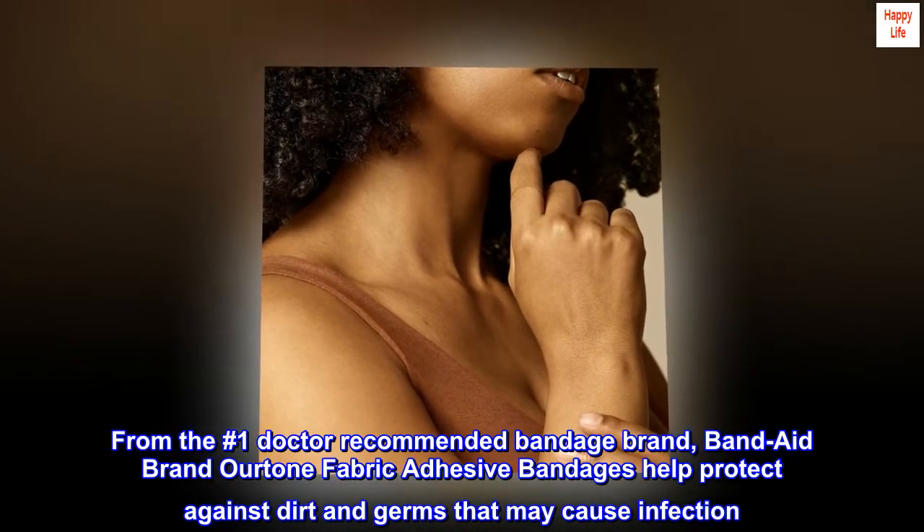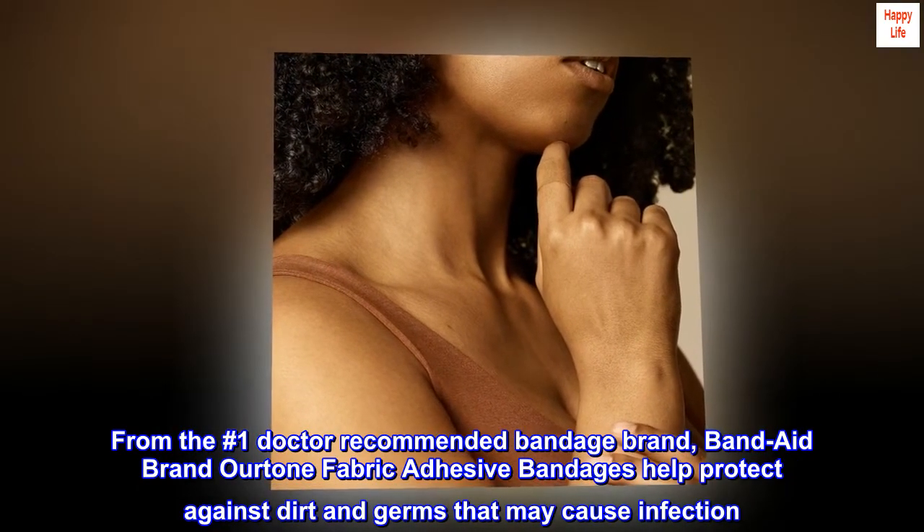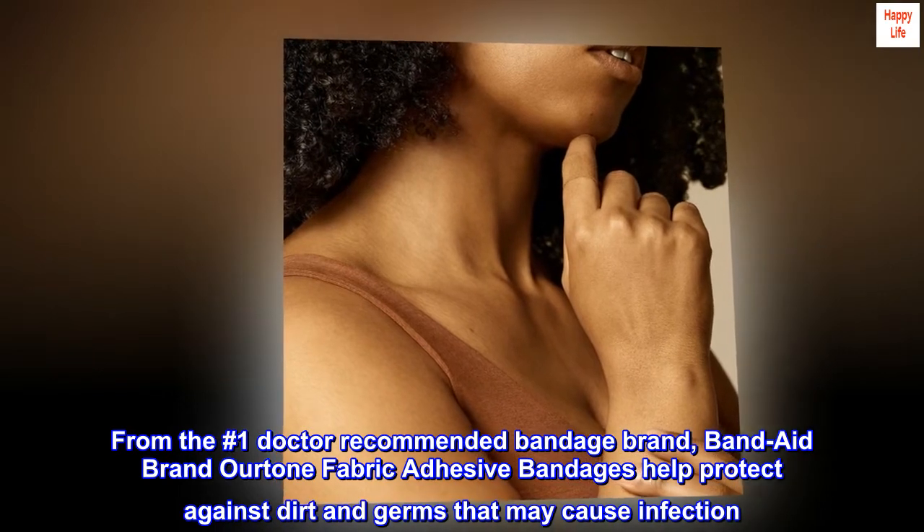From the number one doctor recommended bandage brand, Band-Aid brand OURtone fabric adhesive bandages help protect against dirt and germs that may cause infection.